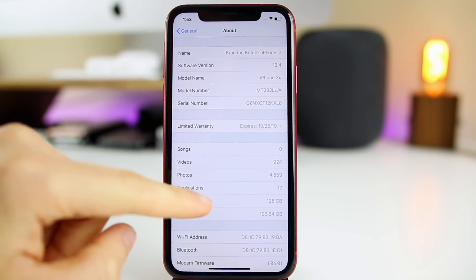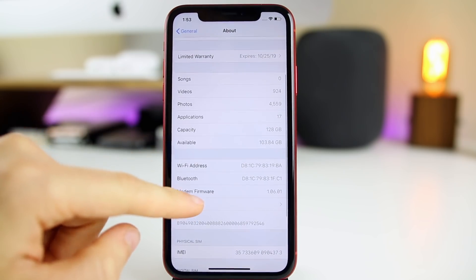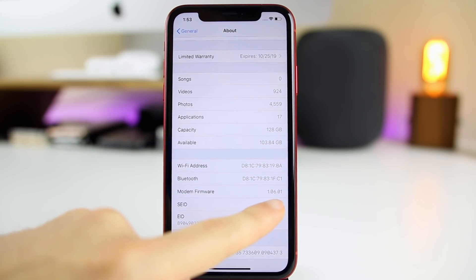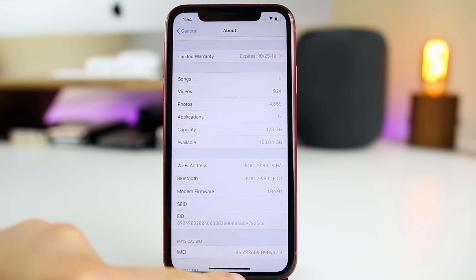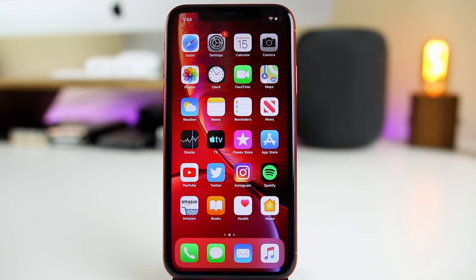If we go back into Settings, General, About, you'll see that we do have a new modem firmware update, and it's a pretty big update. We went from 1.05.03 to 1.06.01. You can see that is for 2018 iPhones specifically, and you also get an update to the modem firmware for older devices as well. Apple is really focusing on their newer devices.